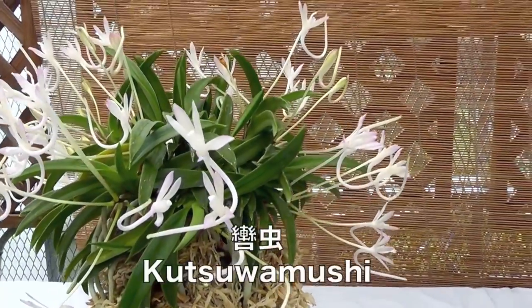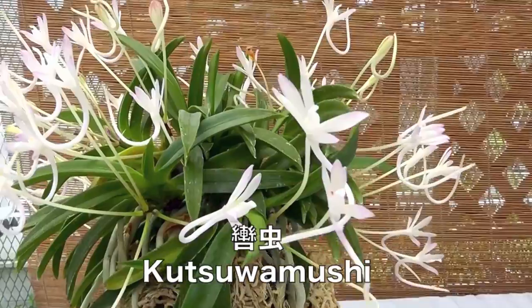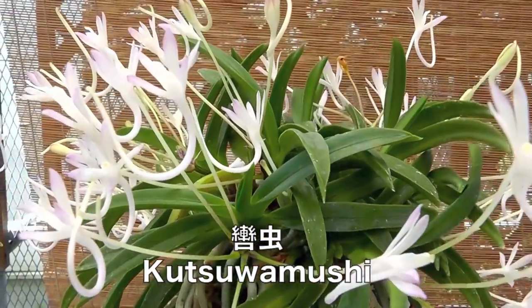Another beautiful form is Kutsu wa Mushi, with its upward-facing pink flowers and elegant hook spurs.